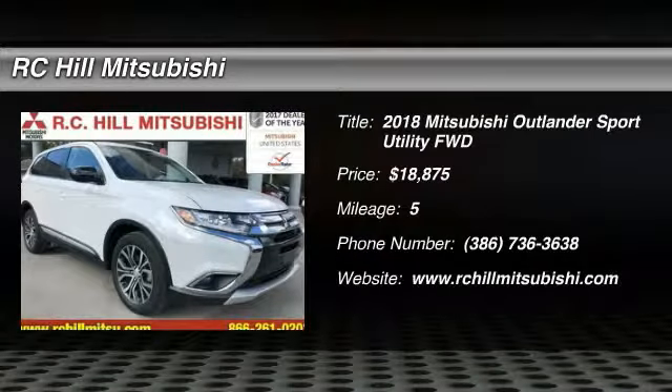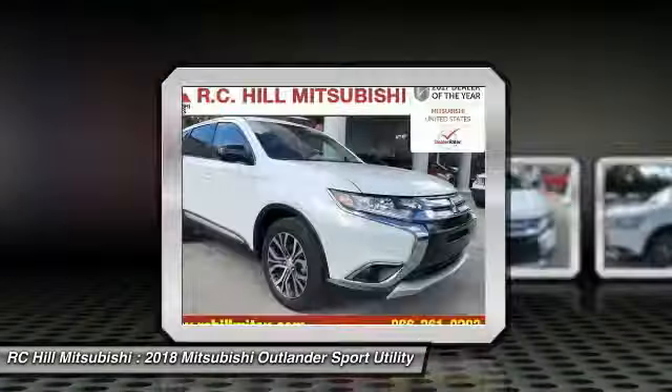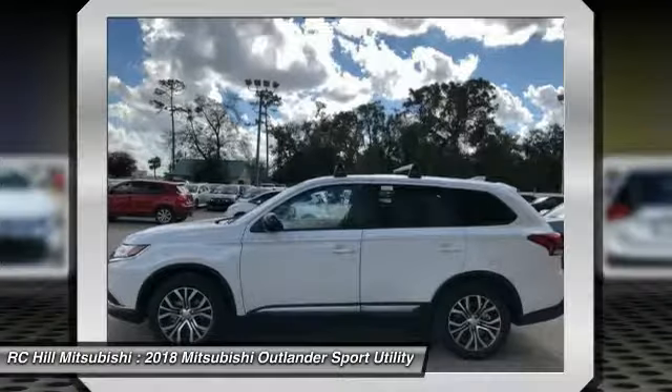Stop by and take a look at the 2018 Outlander. A versatile crossover with power to spare, Outlander boasts an upgraded level of interior comfort and advanced technological features to give you control over every element of your drive.